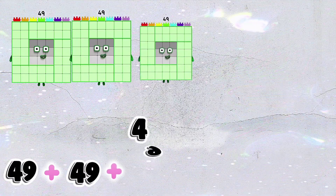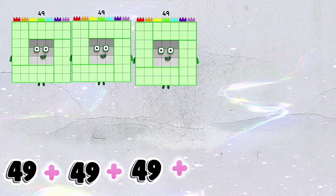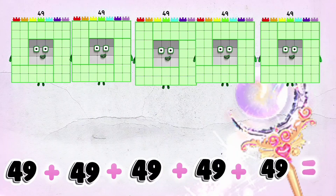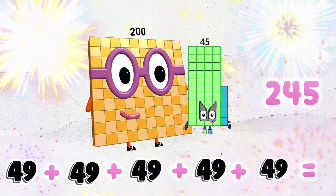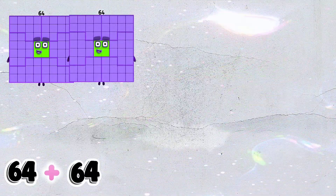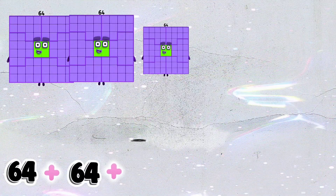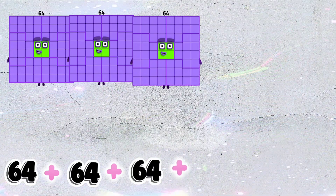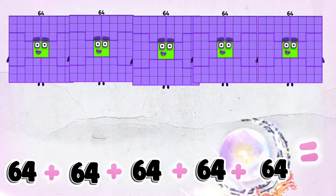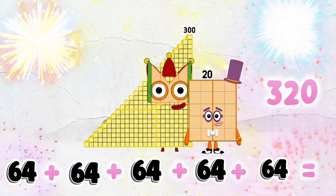49 plus 49 plus 49 plus 49 plus 49 is equal to 245. 64 plus 64 plus 64 plus 64 plus 64 is equal to 320.